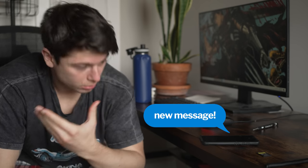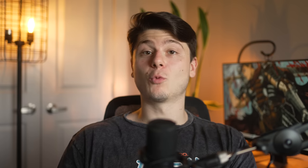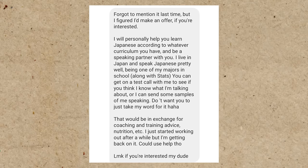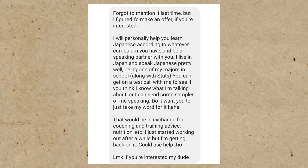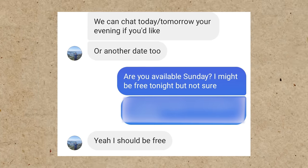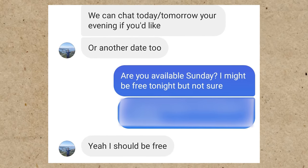But then I got a message on Instagram from one of the people who told me where I should start — let's just call him Mok. Mok told me he lives in Japan and would help me learn Japanese as well as be my speaking partner, in exchange for fitness coaching, because I also do that. This was huge news. To have someone to talk to one-on-one and actually speak the language out loud was so much more beneficial than just doing these workbook lessons. So we scheduled a call for Discord that would take place in a few nights.